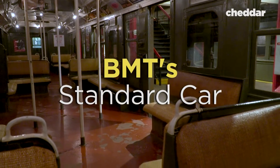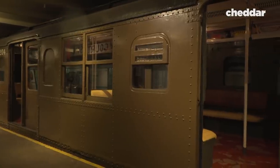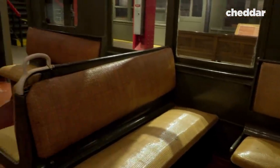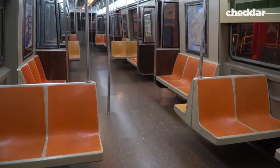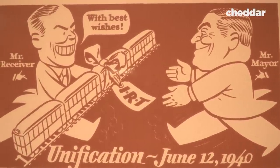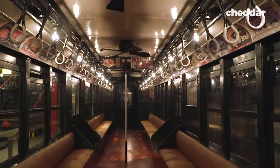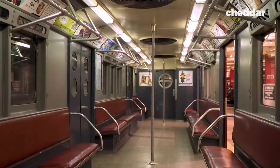However, the BMT's competing car was built for comfortability, and they had a much larger car to design with. To make a more comfortable car, the designers gave it transverse bench seating scattered throughout the car. And if it looks familiar, that's because the majority of the letter cars today are based off this car's design. In 1940, the city's main transit company, IND, bought out both of the other companies and created the one transit authority we know today, and any car design that came after that was just a variation based off of these designs.